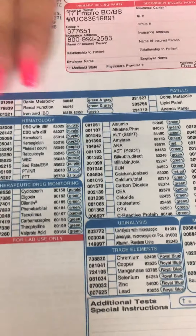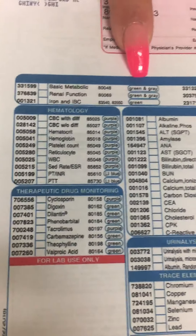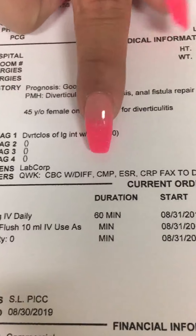This patient in particular has a CBC with DIF, a CMP, ESR, and CRP. On the requisite, if you notice, right next to the name of the test it also tells you the color of the vials that you need. This prevents us from withdrawing too many vials.